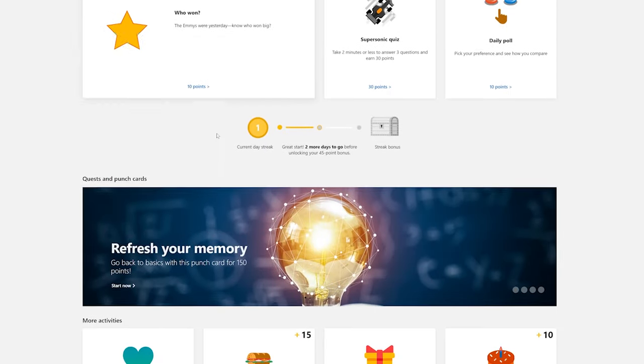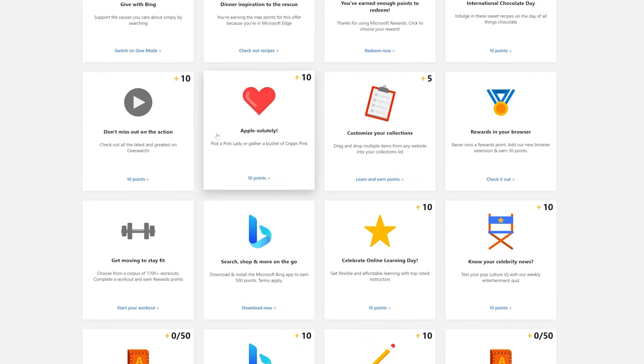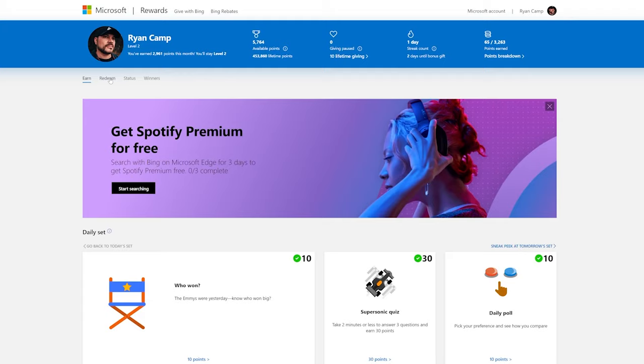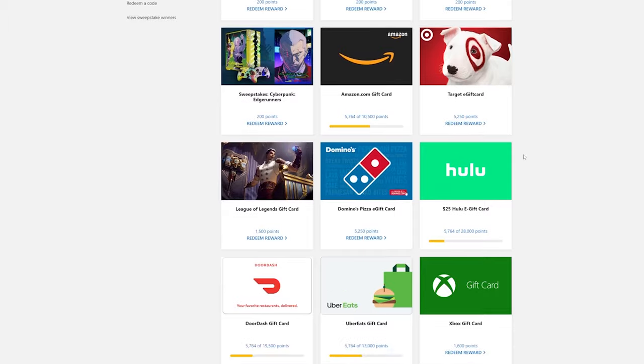Be sure to check in here every day to complete the daily tasks that are listed. The browser extension also has a quick link to the rewards dashboard where you can check out your points status and more ways to earn and redeem your points. There are even more ways for you to earn points if you own an Xbox console and are a Game Pass subscriber.